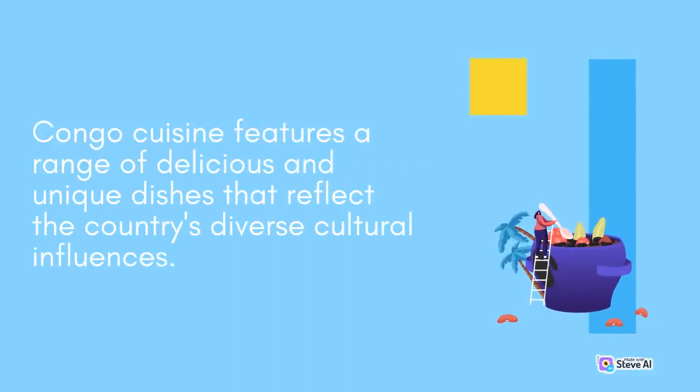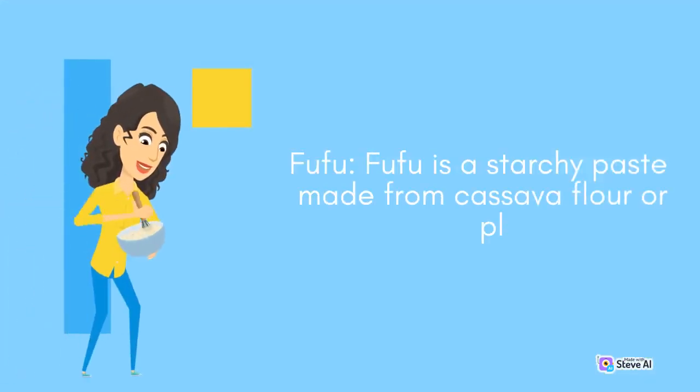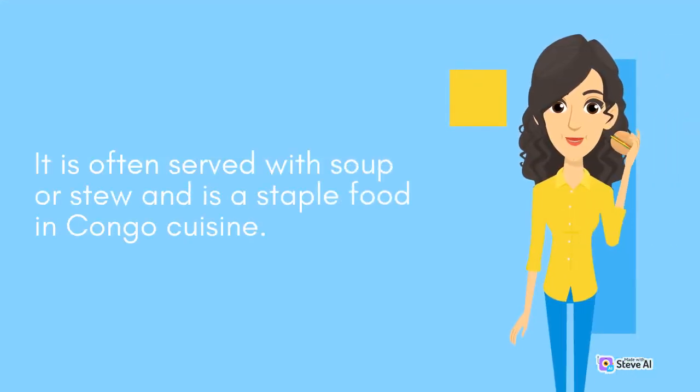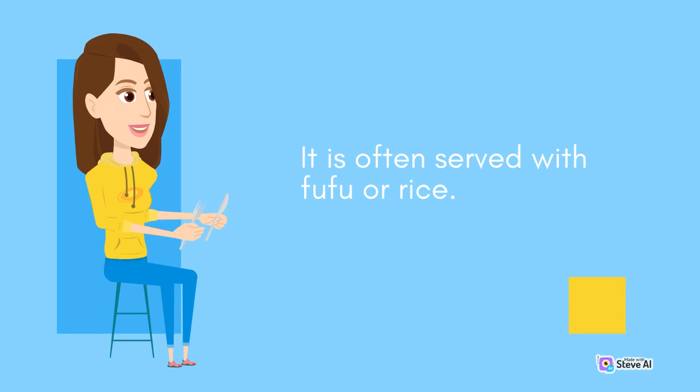Congo cuisine features a range of delicious and unique dishes that reflect the country's diverse cultural influences. Here are some of the most popular dishes you should try when visiting Congo. Fufu is a starchy paste made from cassava flour or plantain flour. It is often served with soup or stew and is a staple food in Congo cuisine. Moambe is a stew made with chicken or beef, cooked in a sauce made from palm oil, tomatoes, onions, and spices. It is often served with fufu or rice.